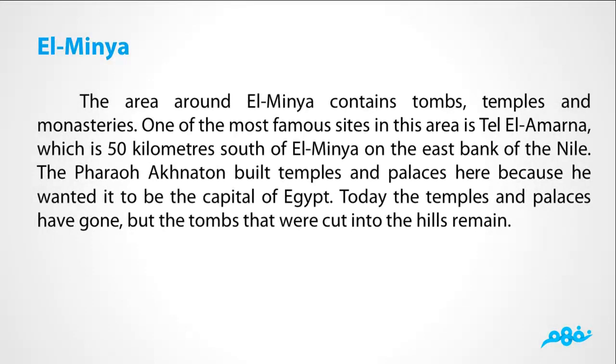The area around Elminia contains tombs, temples, and monasteries. One of the most famous sites in this area is Tal Lamarna, which is 50 km south of Elminia, on the east bank of the Nile. The pharaoh Akhenaten built temples and palaces here because he wanted it to be the capital of Egypt. Today the temples and palaces have gone, but the tombs that were cut into the hills remain.